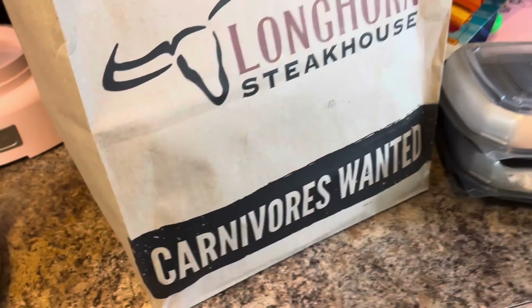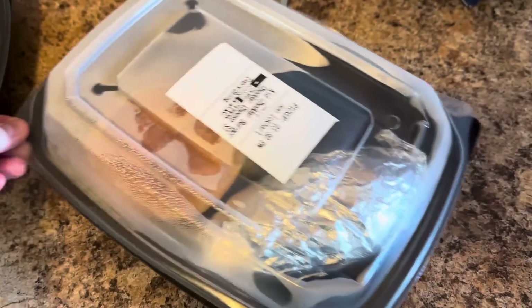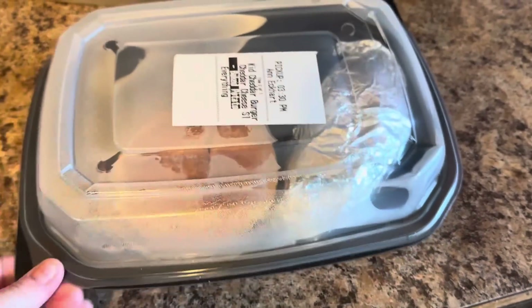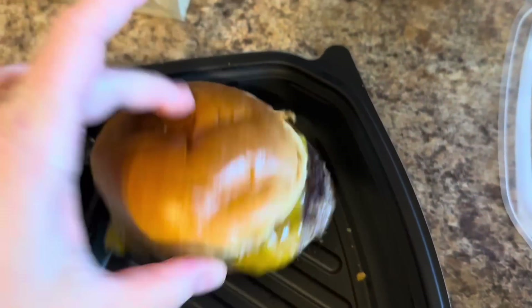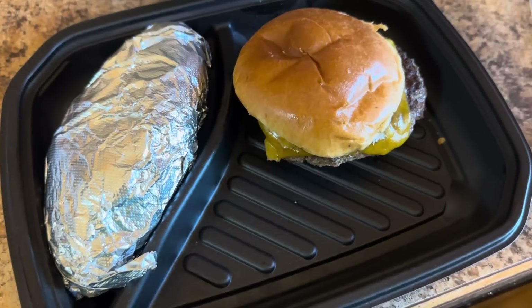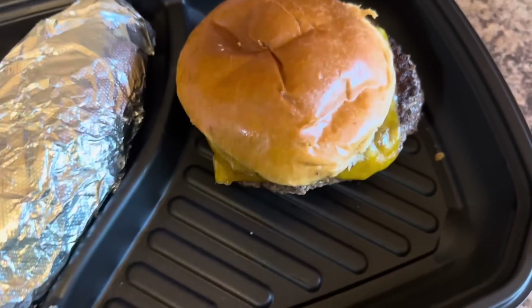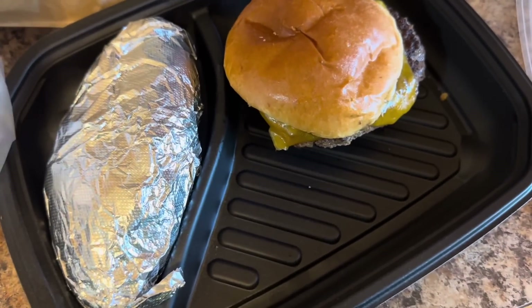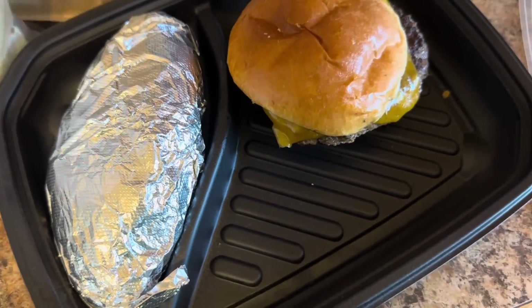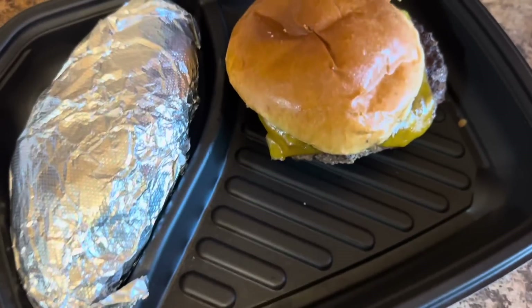I did it again — went to Longhorn Steakhouse to pick up food. I got my spinach dip thing, which is lunch, and then I got the children's burger with a baked potato side. Look at the size of this children's burger — it's a full baked potato for $7.99. The adult burger is twice as much, plus they give you bread. Last time I got their fries, they made my lips break out — the salty seasoning wasn't good. But $7.99 — that's two dinners easy for me, or two lunches.